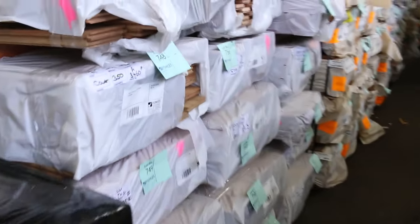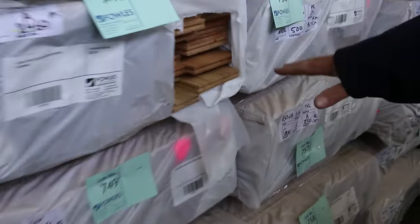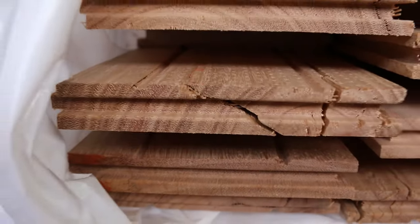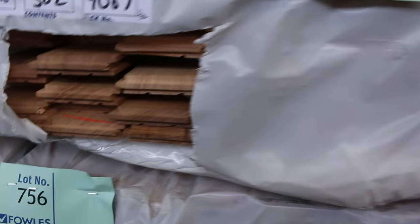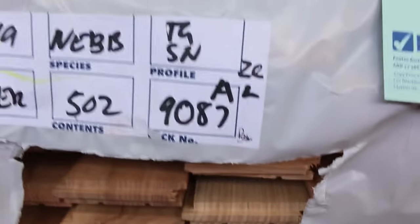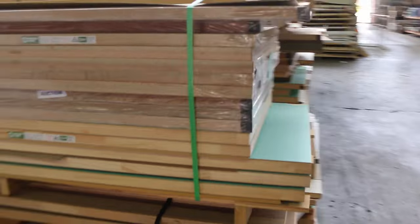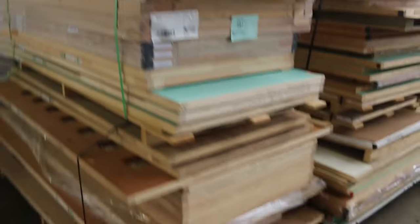A heap of flooring has been delivered this week. We've got 130 by 19 in the cover grade — both spotted gum and blackbutt. There's about five and a half thousand meters of blackbutt and about two and a half thousand meters of spotted gum in the cover grade. All of that will be going up tomorrow. We've also had a big semi load of doors come in — a heap of doors which will be sold by the pallet tomorrow.